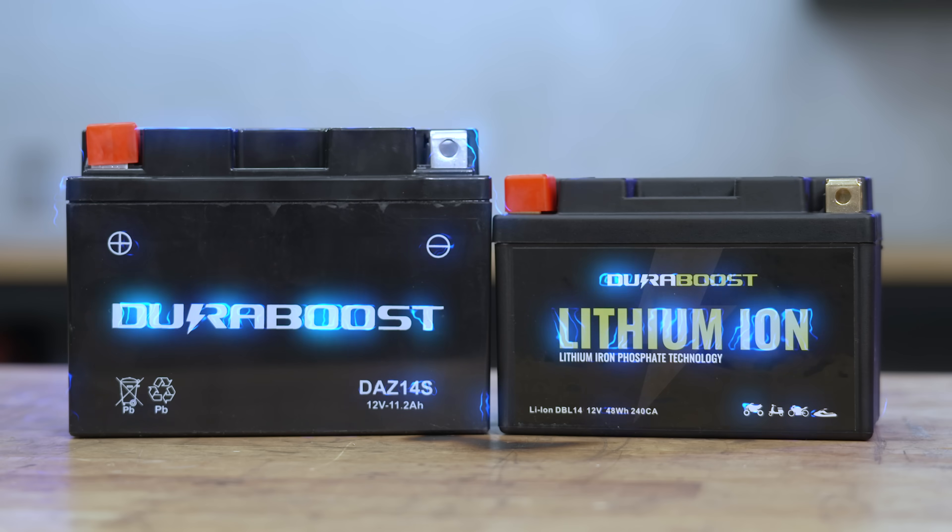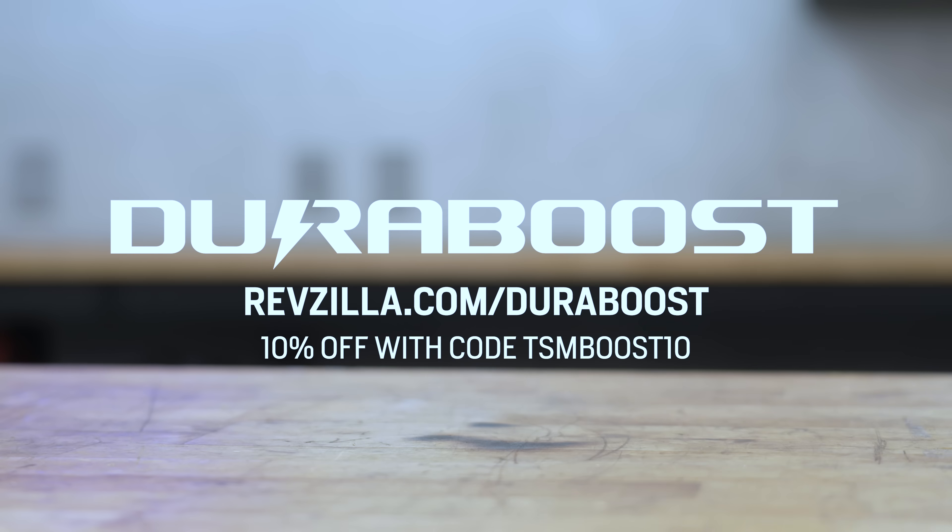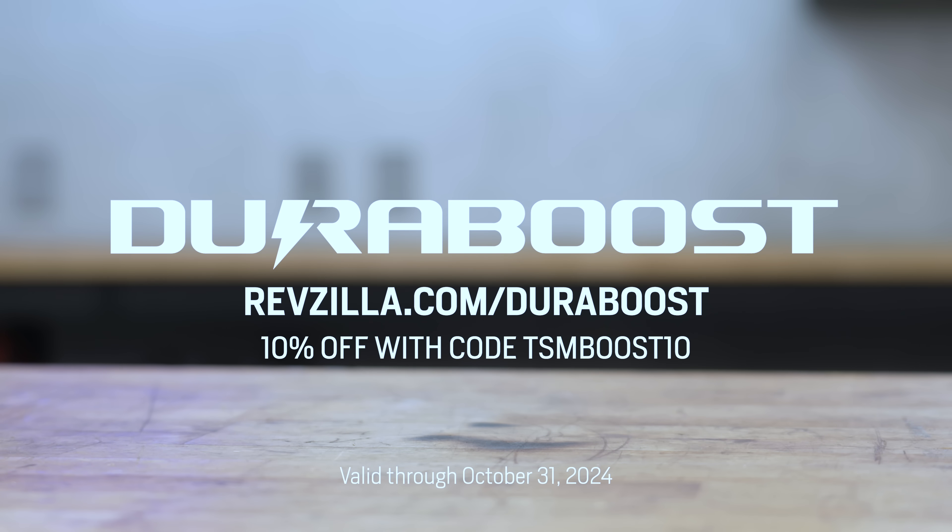This episode is powered by DuraBoost batteries. Get 10% off your DuraBoost purchase at RevZilla.com with discount code TSMBOOST10.